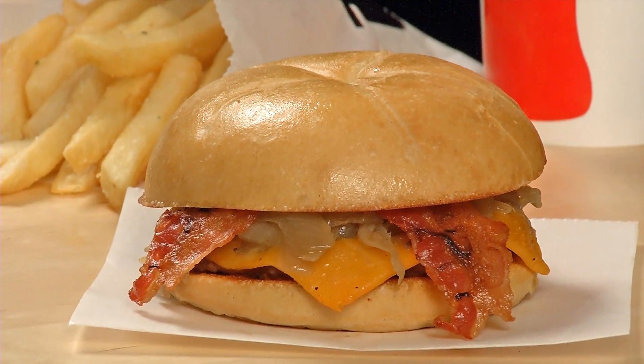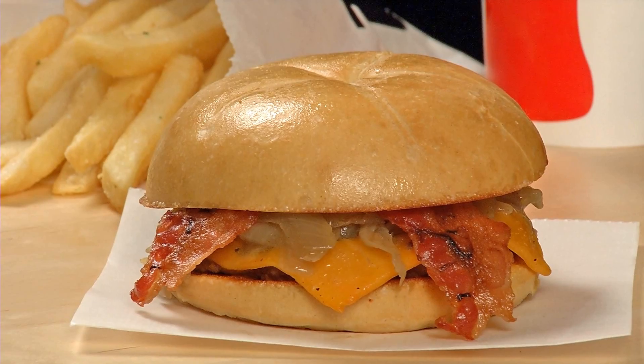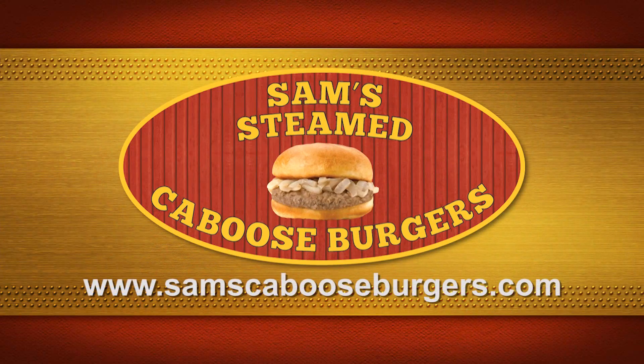Good old-fashioned comfort food made fresh and served fast. Sam's Steamed Caboose Burgers — you gotta taste it!